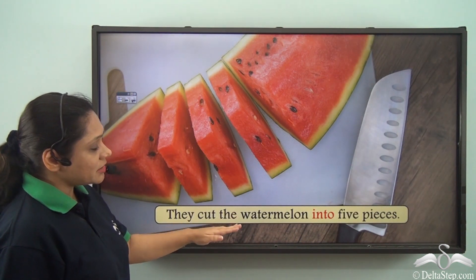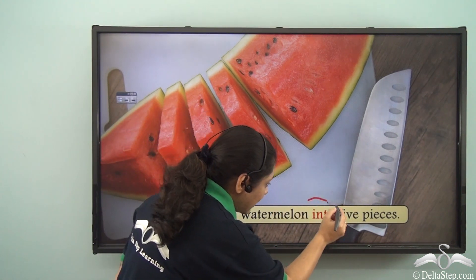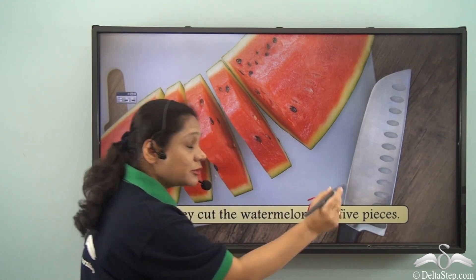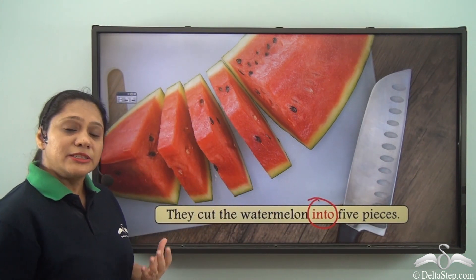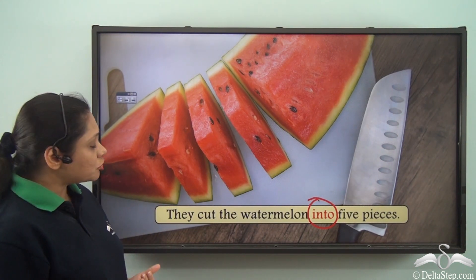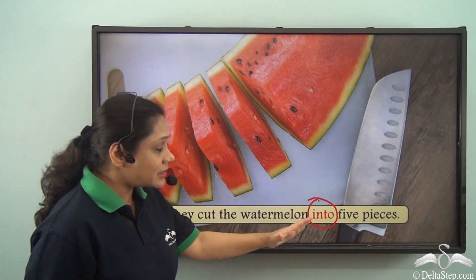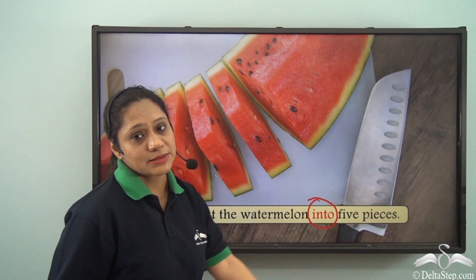They cut the watermelon into five pieces. We have used the preposition INTO here to denote a different meaning. In this case we have used it to show that they cut the watermelon in such a way that it was divided into five pieces.